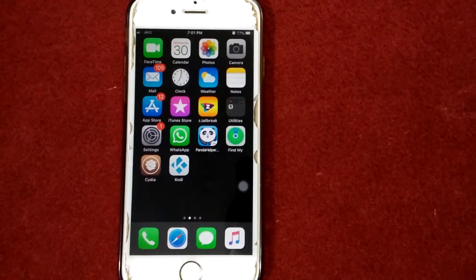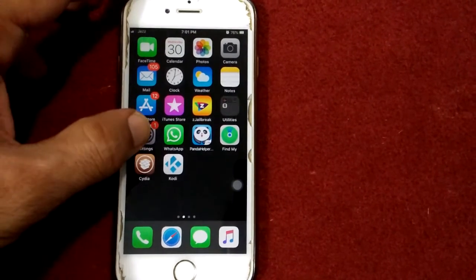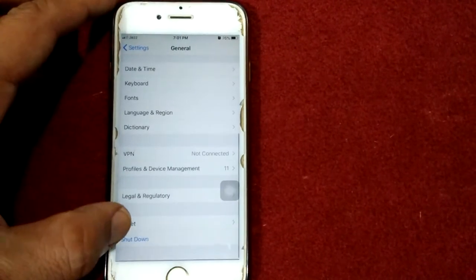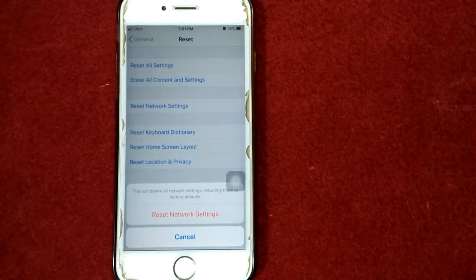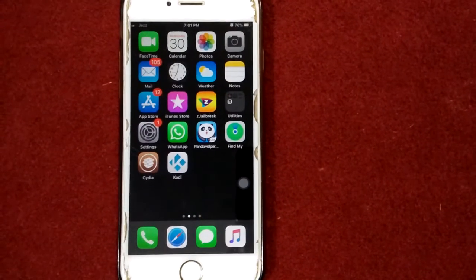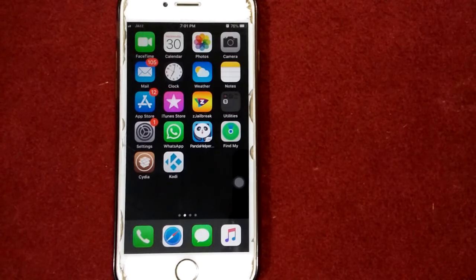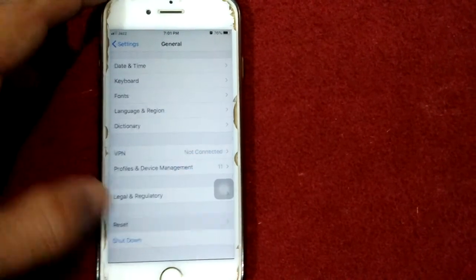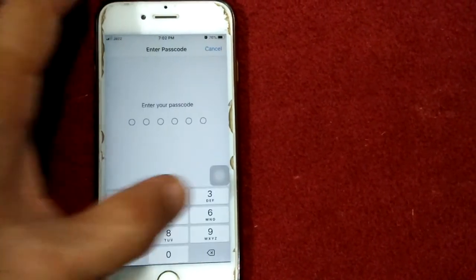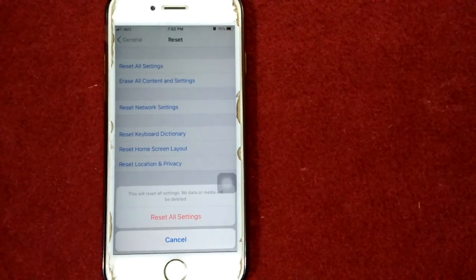Solution number five: reset network settings. To reset network settings, launch Settings, tap General, tap Reset, tap Reset Network Settings, enter your passcode, and tap Reset Network Settings again to confirm your action. That's it.